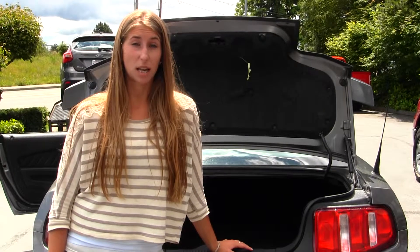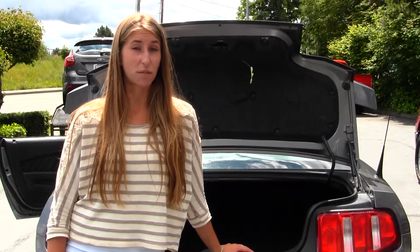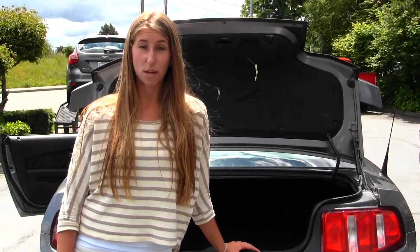Give us a call today to set up a test drive with one of our professional sales representatives at 253-475-415. Thank you for clicking on our virtual tour.